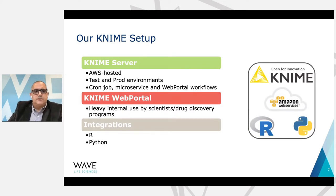Now into some more technical details of what we actually do with KNIME. We run KNIME Server hosted in the Amazon Cloud. We have both test and prod environments. Our prod environment is running an assortment of cron jobs, providing microservices, and several web portal workflows. Our KNIME web portal gets heavy internal use by scientists in the various drug discovery programs — they'll go to the portal and upload data, process it, look at it, et cetera. R and Python are utilized pretty heavily in biostatistics and bioinformatics, so there's some integration with KNIME with those two programs.